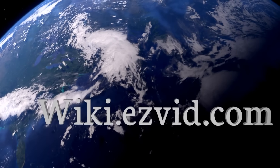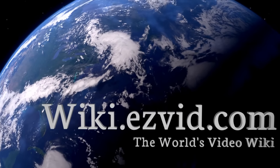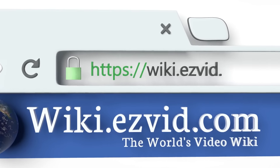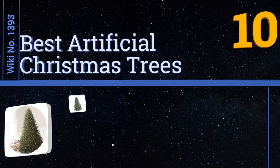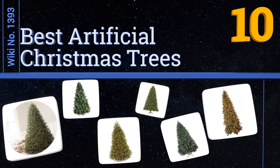Visit wiki.easyvid.com and search EasyVid Wiki before you decide. EasyVid presents the 10 best artificial Christmas trees — let's get started with the list.